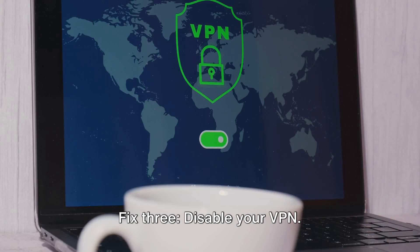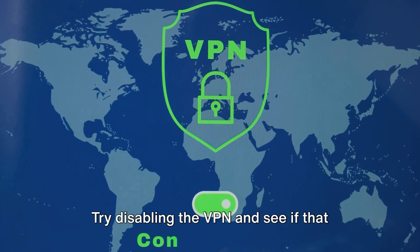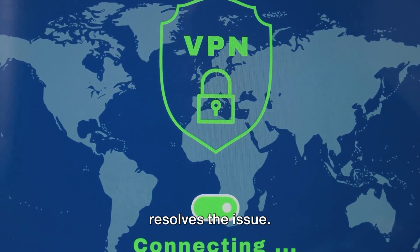Fix 3: Disable your VPN. If you're in the UK and using a VPN, this could be causing the error. Try disabling the VPN and see if that resolves the issue.